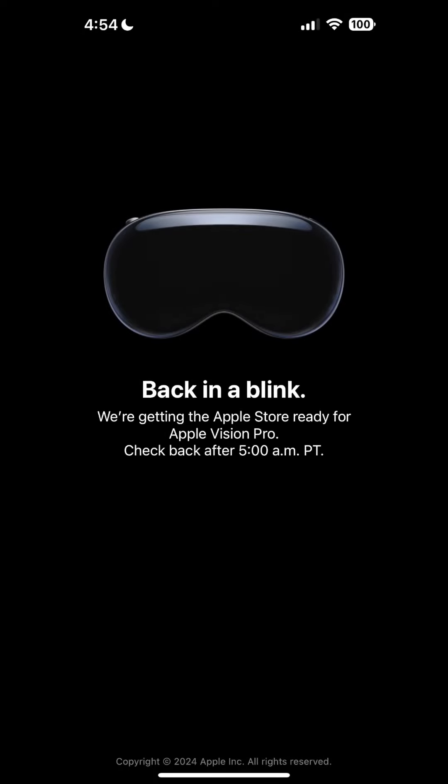Hey guys, I wanted to show you the buying process for the Apple Vision Pro. So the first thing — if you woke up early like I did at 4:30 in the morning, the Apple Store was offline and it gave me this graphic which said they're getting the Apple Store ready for the Apple Vision Pro. Check back in at 5.